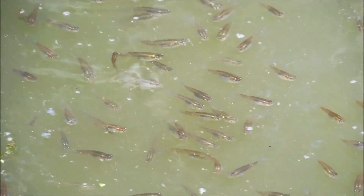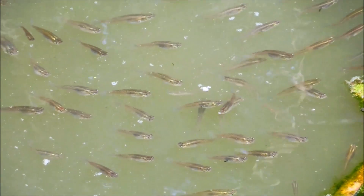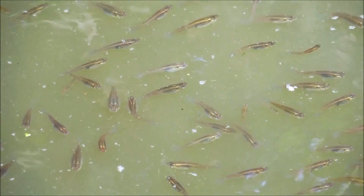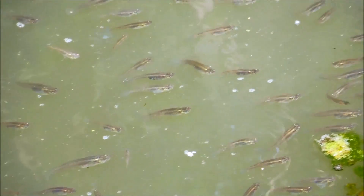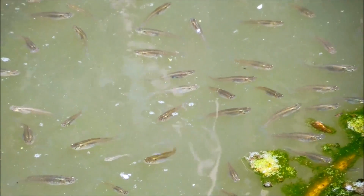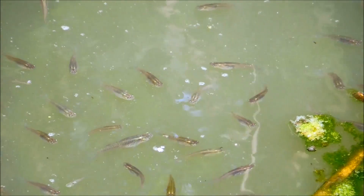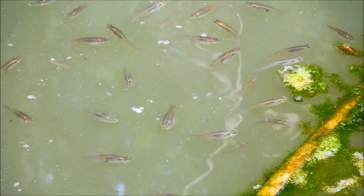A woman stopped me while I was filming this and asked if I was taking pictures — she thought these were tadpoles, so she didn't take a very close look. The water is very murky and dirty; in fact it stinks around this area, so I suspect some sewage made its way into this creek. It's easy to mistake these mosquito fish for tadpoles at a glance, but when you look closely they have all the fins that fish do, so they're definitely not tadpoles.